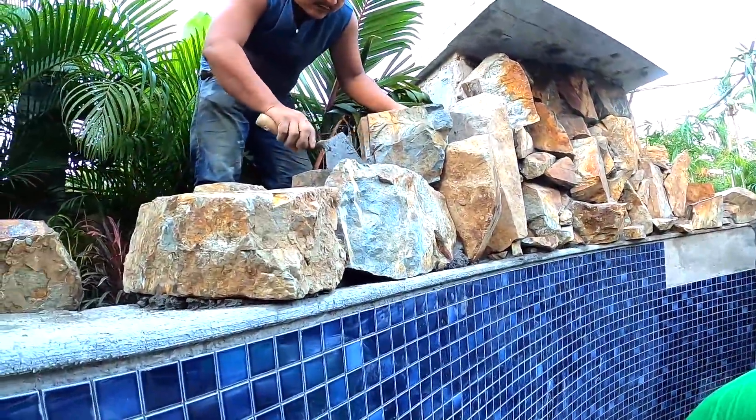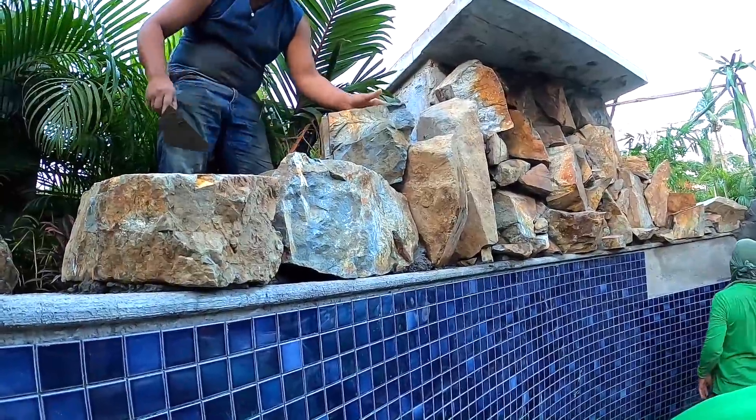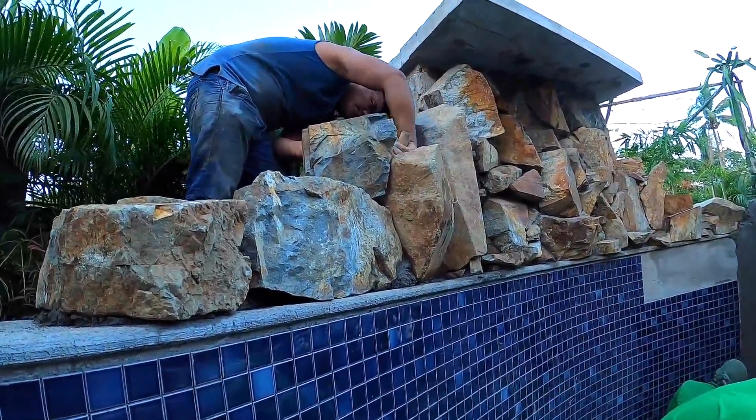Over here, I think he said he's going to put another little plant spot so we can put a specialty plant in one little area on this side. I'm not sure it's really that necessary for this side, but we'll see.